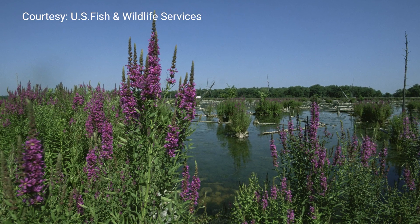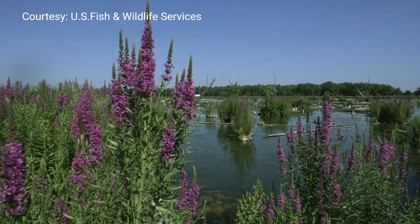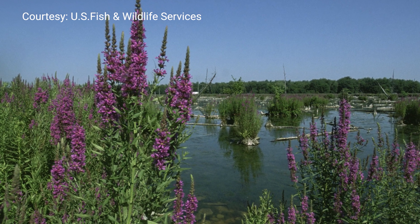It was even sold in garden nurseries because of its pretty color, but most states have banned its sale and propagation because of its invasive properties.